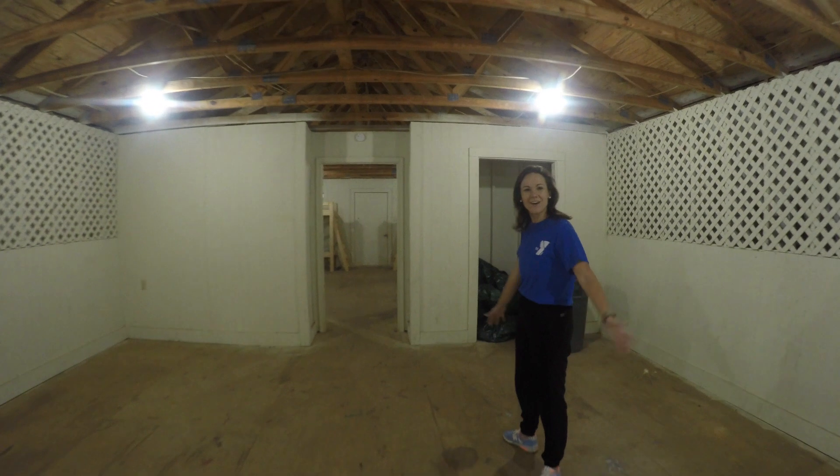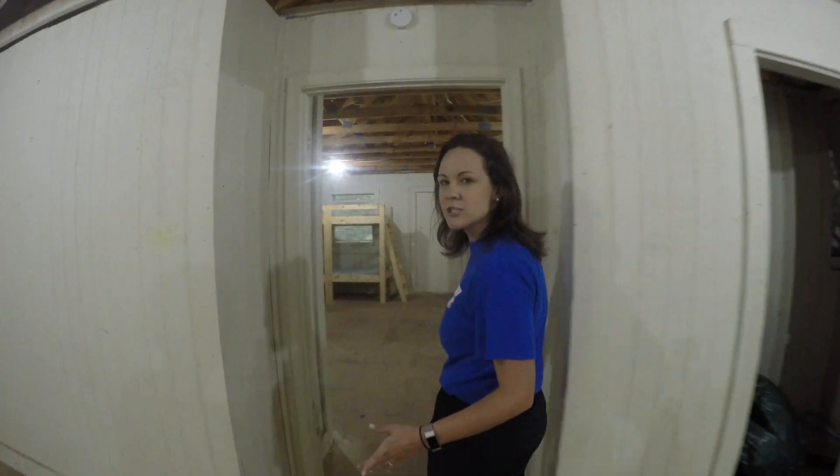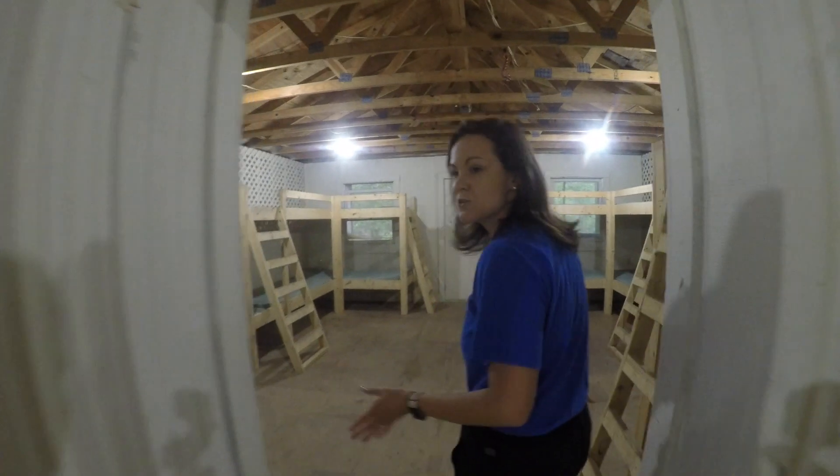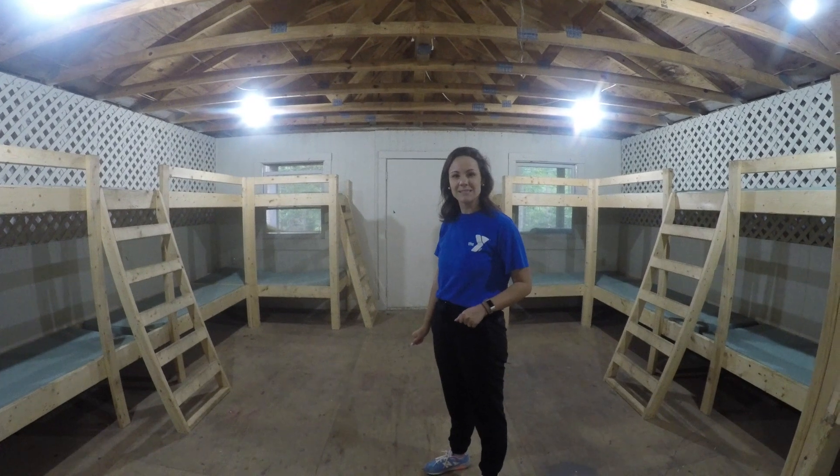Welcome to cabin 15. On this side we've got some open covered space for some air mattresses or if you want to store your stuff when it happens to rain. Then over on this side we've got 14 wooden built-in bunk beds that are ready for you guys to sleep.